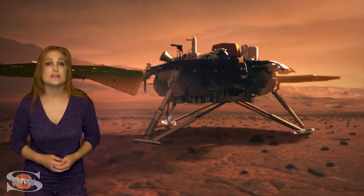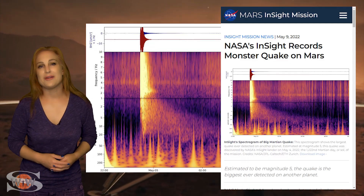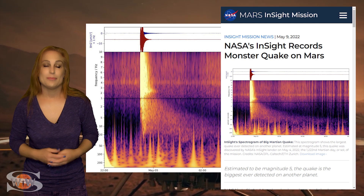But at least that's not before it managed to measure the magnitude 5 monster quake on Mars back in May. But sadly, that may be the last insight that this endearing mission will give us.